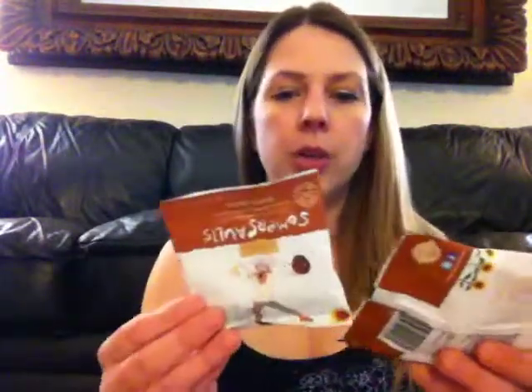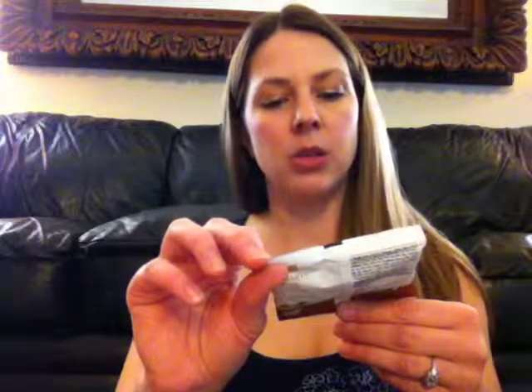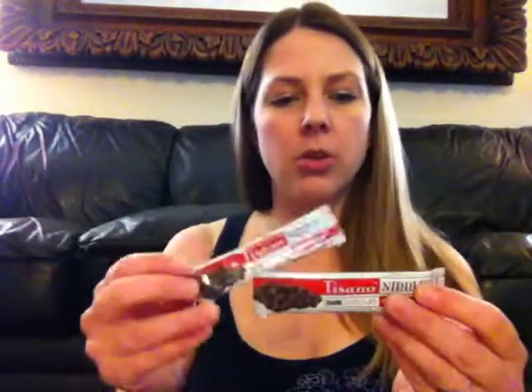It looks like I got two from Summer Salt Snack Company. These are crunchy nuggets baked with sunflower seeds and toasted grains in Dutch cocoa. I also got two of these dark chocolates — it's from Tisano Nibbles, dark chocolate cocoa nibs. My husband will be stoked; he loves dark chocolate. I'm a milk chocolate person, he's a dark chocolate person.